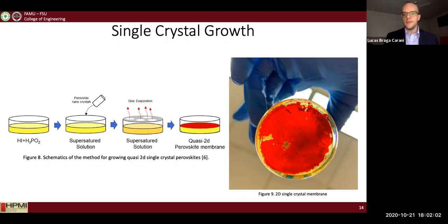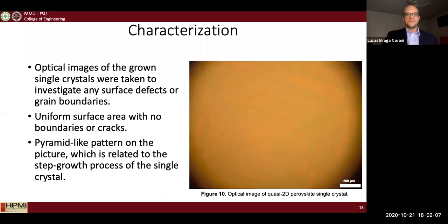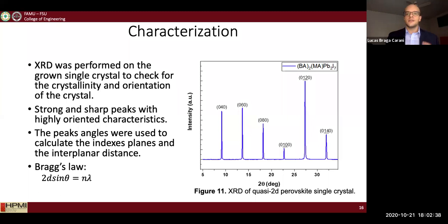That's an actual figure of the single crystal membrane I obtained. After that, I conducted a series of characterizations to ensure the crystals possessed high quality. A simple optical image showed there were no defects or impurities on the surface, and a pyramid-like pattern visible in the figure is related to the single crystal growth process of this specific material.